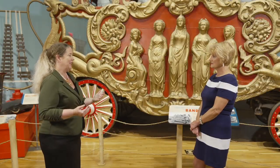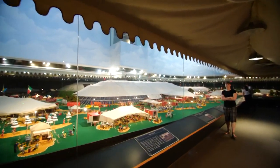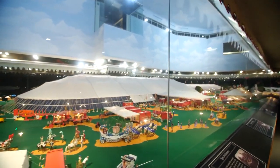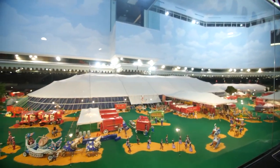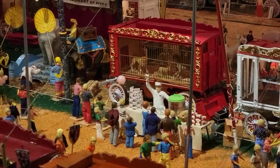One of the highlights of the collection here is the Howard Brothers Circus model, made by Howard Tibbles. He began building this model at the age of 17, which is phenomenal in and of itself. Coincidentally, that was the same year that Ringling Brothers Barnum and Bailey stopped touring under canvas.